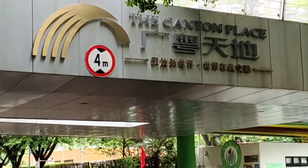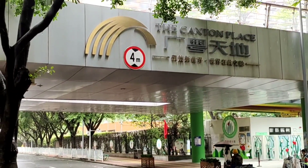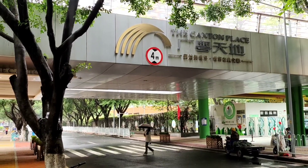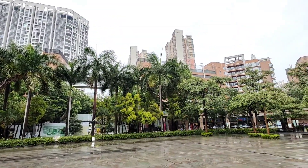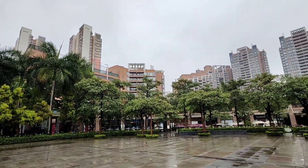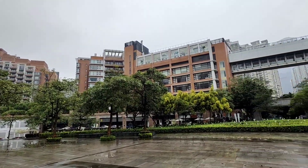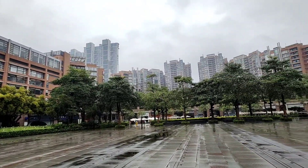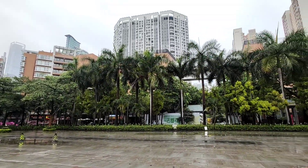In today's episode of Gwanzhou Eats, I'm taking you to the Canton Place. Located in the Central Business District, Jujiong Newtown, the Canton Place serves as a lifestyle wellspring combining retail shopping and leisure amenities, plus a host of cultural and dining options oriented toward upscale clientele. Thank you, rich people.